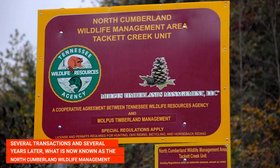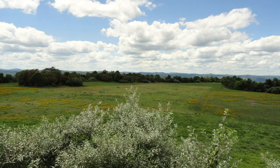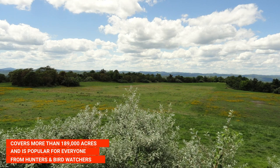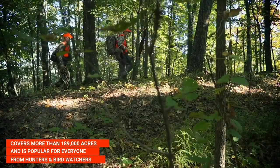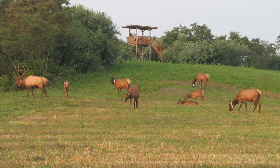Several transactions and several years later, what is now known as the North Cumberland Wildlife Management Area covers more than 189,000 acres and is popular for everyone from hunters and bird watchers to hikers and others who enjoy the outdoors.